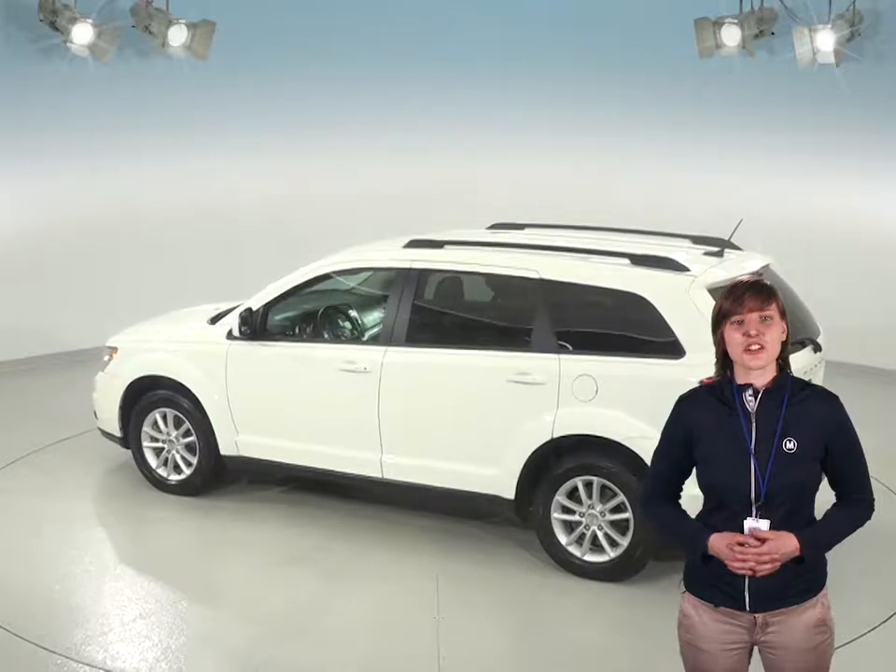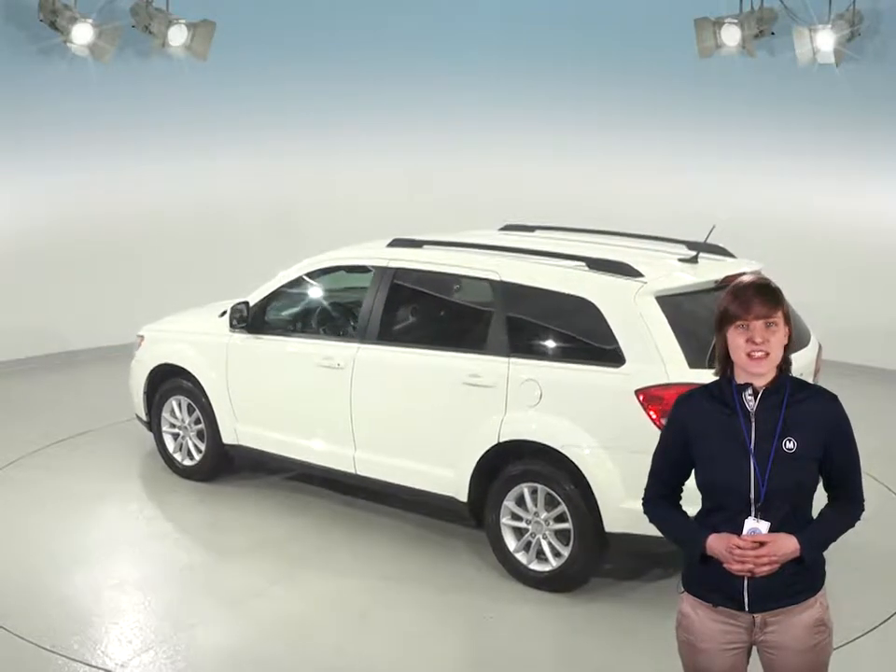Plus, we'll throw in our completely free lifetime mechanical protection to cover this SUV for as many years and as many miles as you own it.